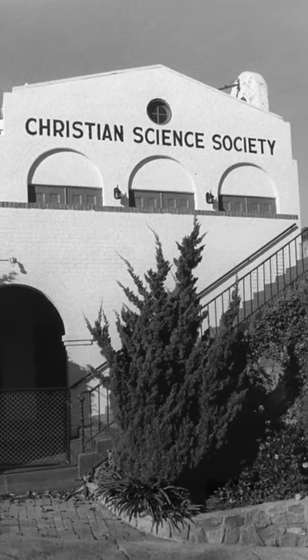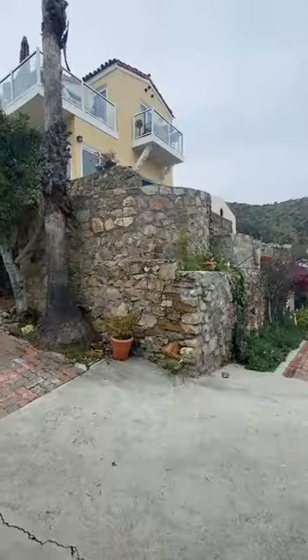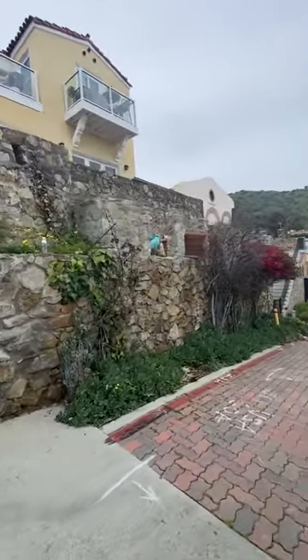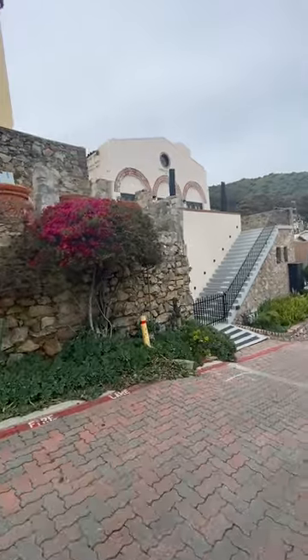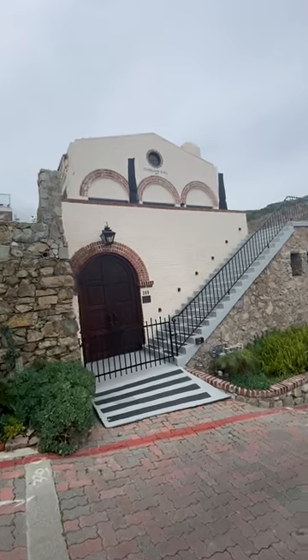It was called the Christian Science Society building, and this is architecturally significant as the very first building on Catalina Island to be designed in the Spanish colonial revival style — a style that would take hold of the island and become sort of the style du jour for the next half century or so.